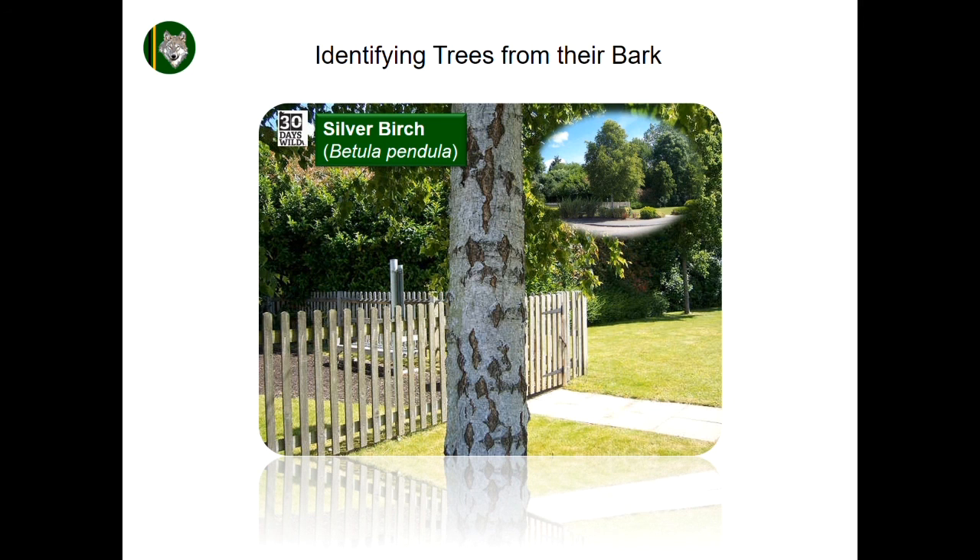Silver birch has historical significance as a symbol of renewal, purification, love and fertility. It provides a tough wood that has been used in furniture making as well as other industrial applications, and the bark itself has found applications in the leather tanning industry.